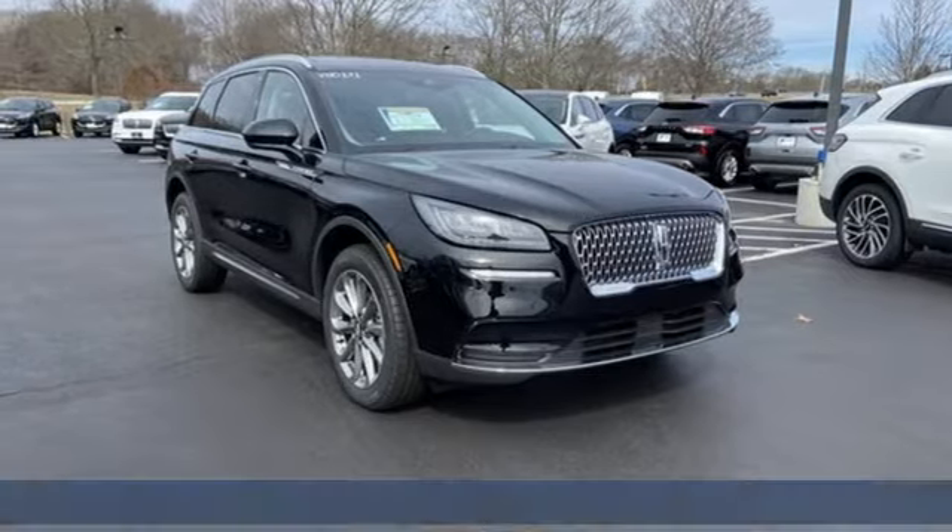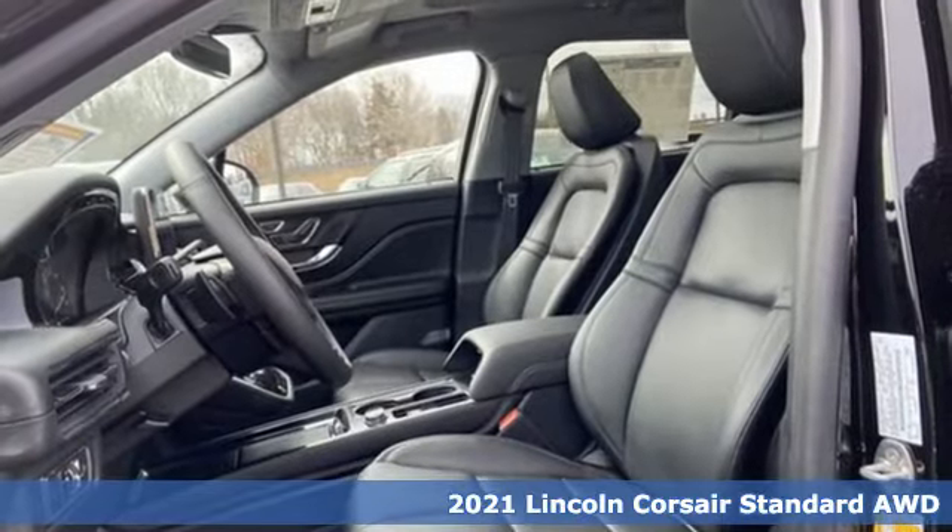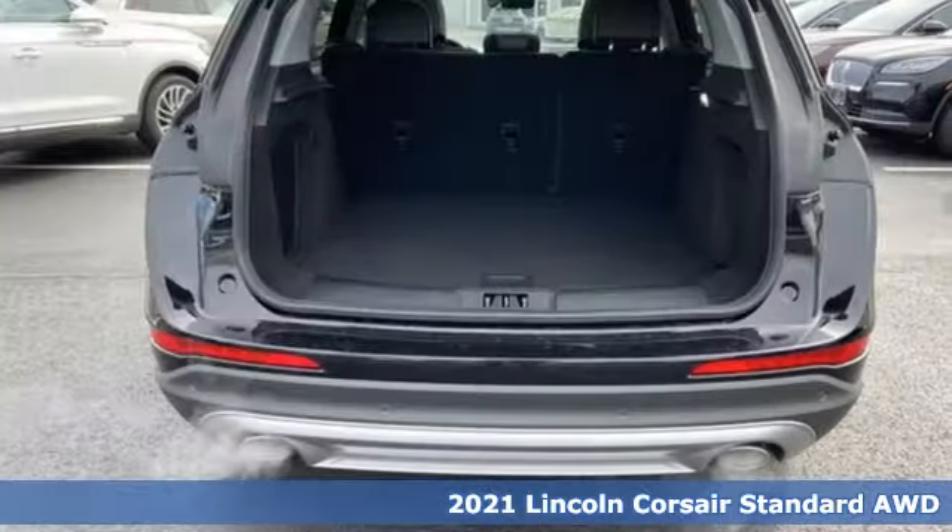It's a new 2021 Lincoln Corsair. Lincoln, luxury accommodations for your every day. Plus, it offers an exciting list of features.